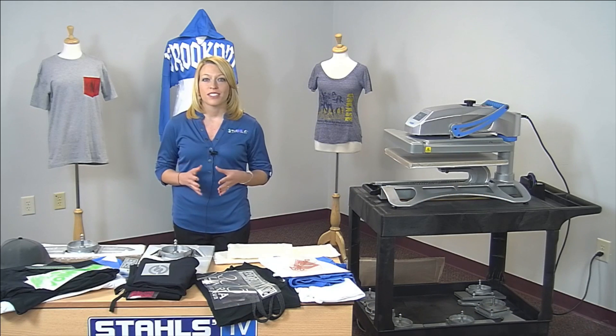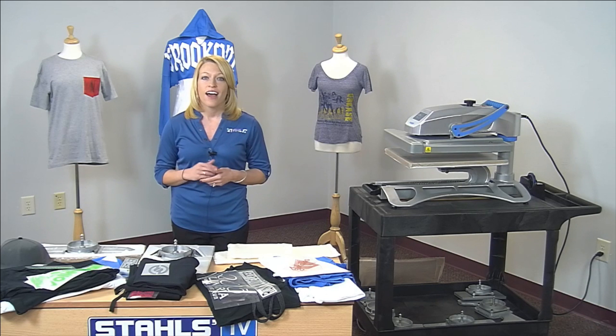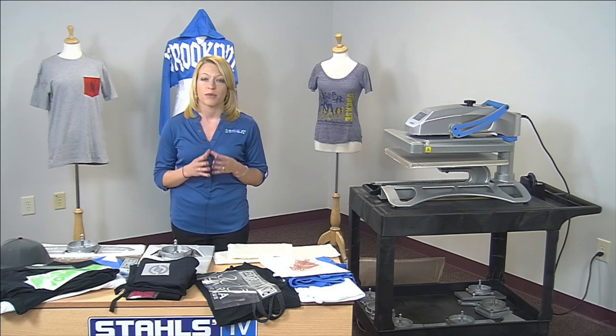Good afternoon everybody, and welcome to the Stahls TV presentation of Printing Outside the Box Locations. I'm Courtney Kibitza with Stahls TV, and today we're going to take a look at how we can increase sales and expand our offering by offering more print locations and unique print areas on all of the garments that we're decorating today.